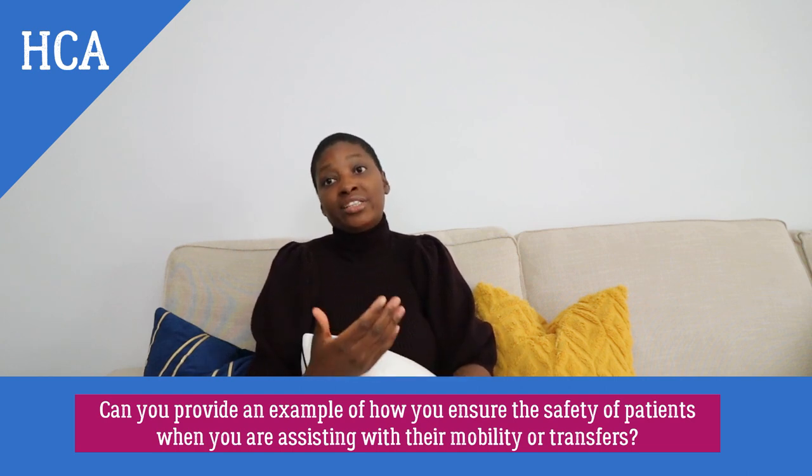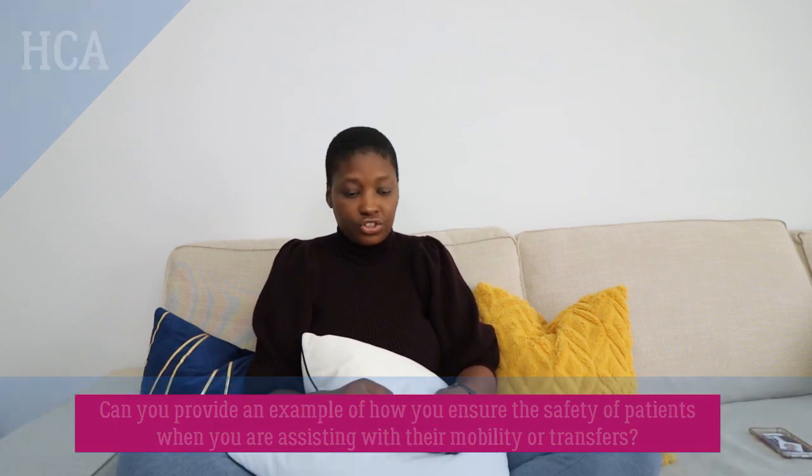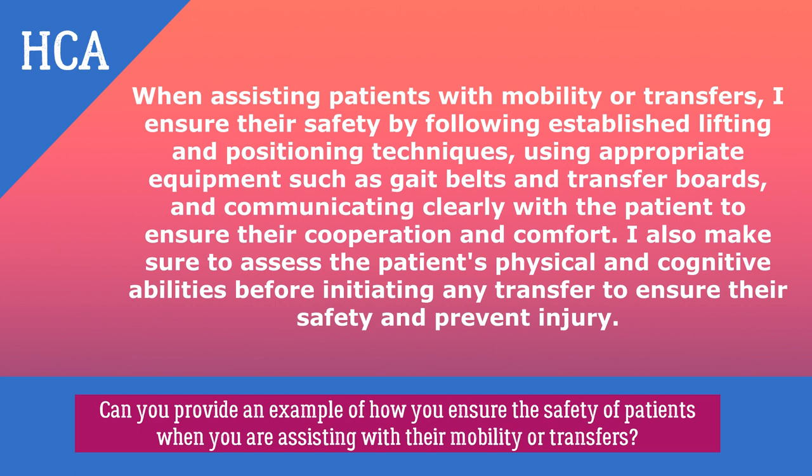The textbook answer: when assisting patients with mobility or transfers, I ensure their safety by following established lifting and positioning techniques, using appropriate equipment such as hoists and transfer boards, and communicating clearly with the patient to ensure their cooperation and comfort. I also assess the patient's physical and cognitive abilities before initiating any transfer to ensure safety and prevent injury.